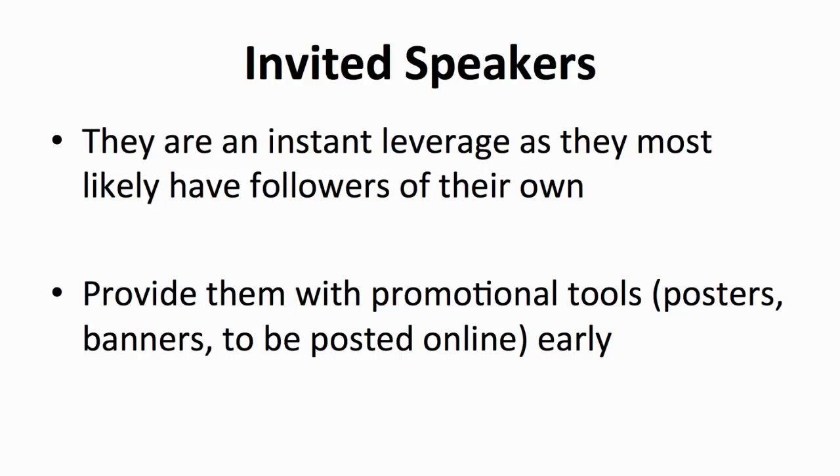Your speakers are an instant leverage. Most likely, they have their own followers, especially if they're renowned and prominent. Get them to promote the event through their social media accounts, such as Facebook and Twitter, and also on their website. Just like for the sponsors, you should make the promotion easier for them — send them the event poster or link to the event and all the other promotional tools you've prepared so that the speakers can share them. For truly influential and renowned speakers, their reach might be bigger than yours.